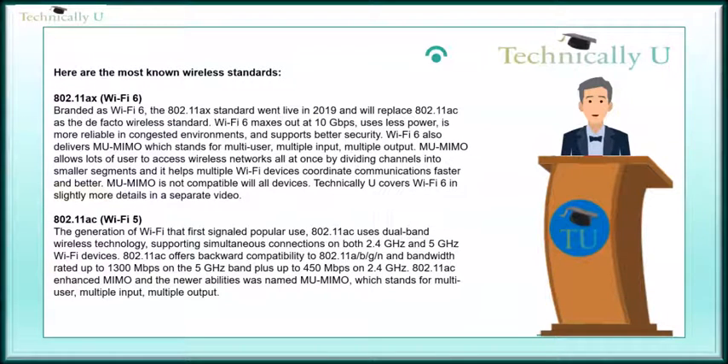Wi-Fi 6 also delivers MU-MIMO, which stands for multi-user, multiple input, multiple output. MU-MIMO allows lots of users to access wireless networks all at once by dividing channels into smaller segments, and it helps multiple Wi-Fi devices coordinate communications faster and better. MU-MIMO is not compatible with all devices. Technically U covers Wi-Fi 6 in slightly more detail in a separate video.